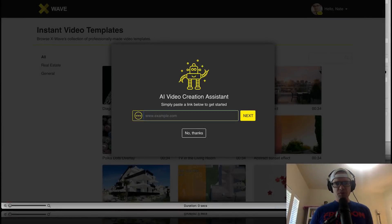What's up, guys? Nate here with the Super Affiliate Show. This is my X-Wave review. X-Wave, in a nutshell, is a cloud-based application that allows you to paste a URL into this little search area, and then it'll create a video from the content on that URL.